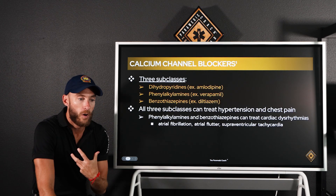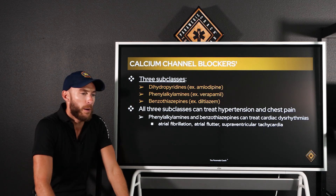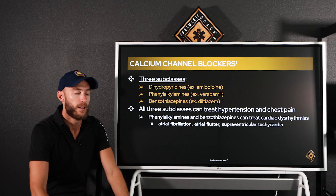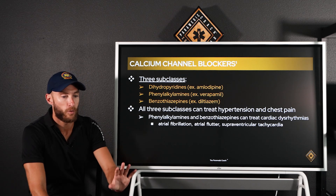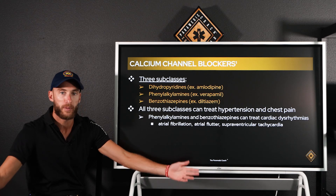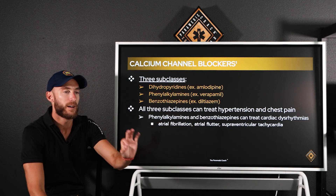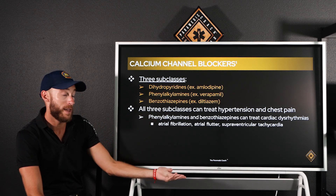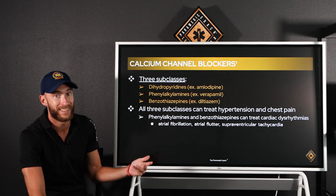In the ambulance setting, we're not necessarily seeking out high blood pressure to treat with a calcium channel blocker — that's done more in the hospital. In a ground ambulance with 20-30 minutes to the hospital, we carry diltiazem because someone is in rapid AFib, rapid AFlutter, or SVT, and we can use it as a secondary agent to lower the heart rate if adenosine fails.